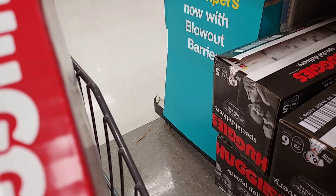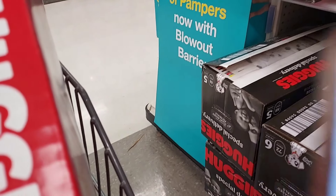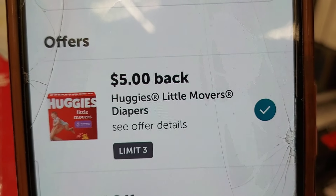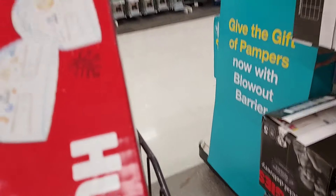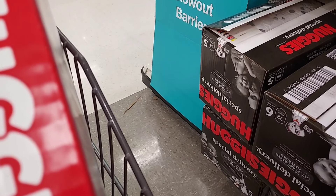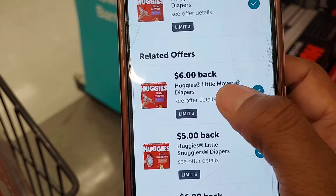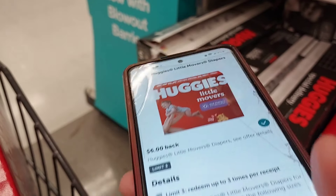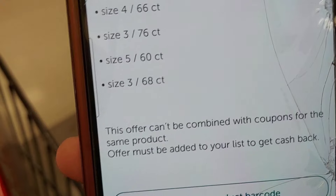They are $28.49 each and we're getting three packs, so we're well over the $75 threshold. When I scan these into Ibotta, $5 back comes up for three packs. Opening the rebate and scrolling to the bottom, it doesn't say anything about not being able to use a coupon. But there's another Little Movers rebate for the 60-count or larger — I'm getting a 58-count — and that one says it cannot be combined with coupons.